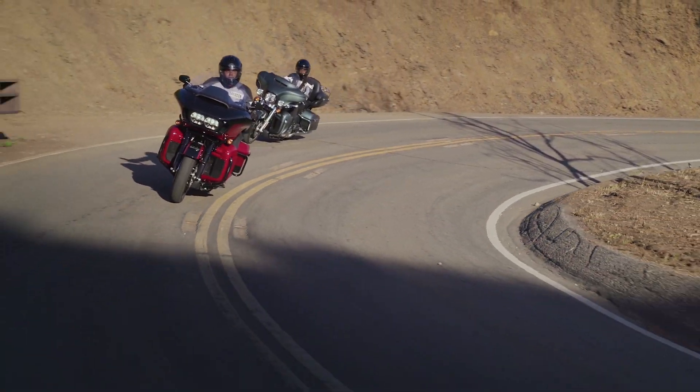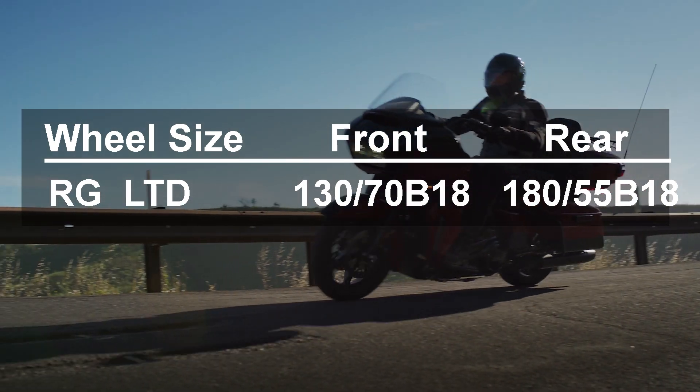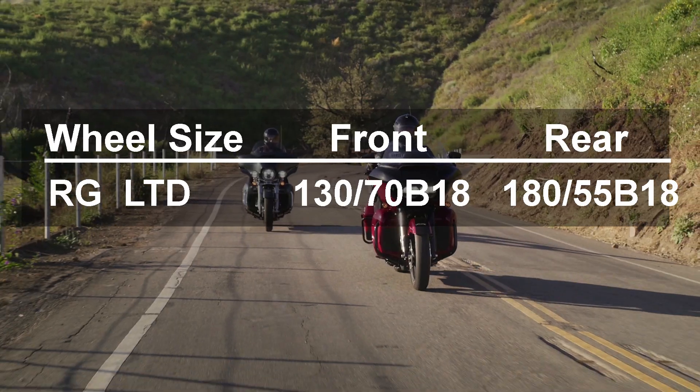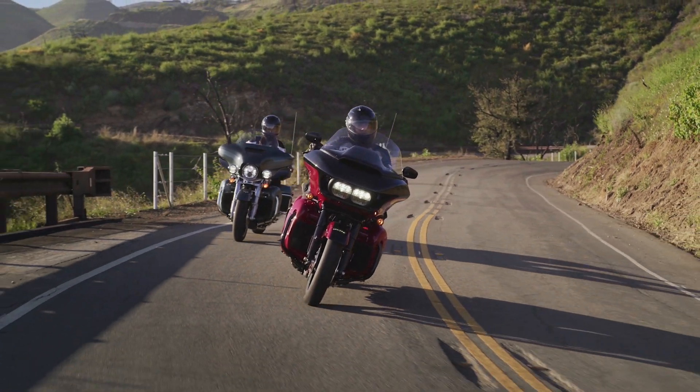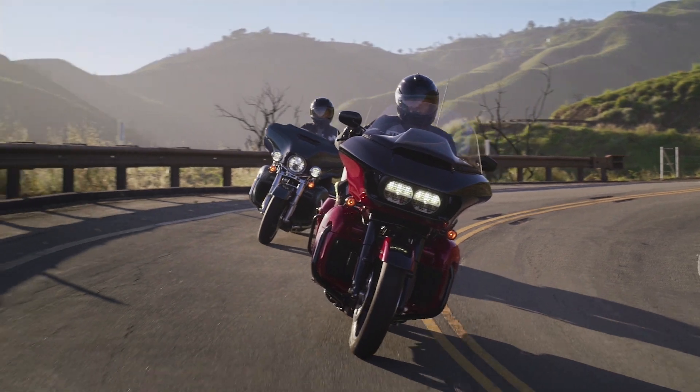Number seven: wheels. The Road Glide Limited went to 18-inch wheels both front and rear. The Road Glide Ultra that preceded it had a 17-inch front and 16-inch rear. On the new 18-inch Slicer 2 cast aluminum wheels we find Dunlop Harley-Davidson branded blackwall tires.